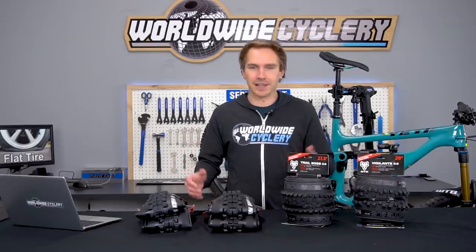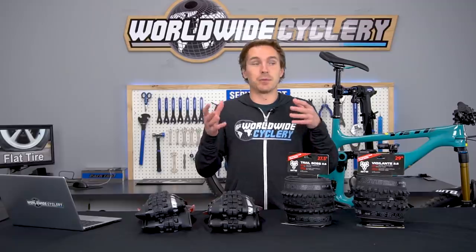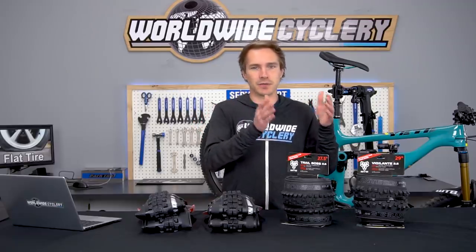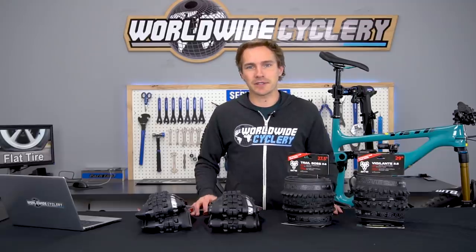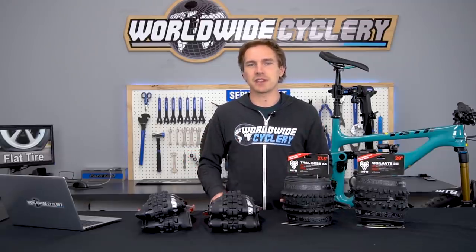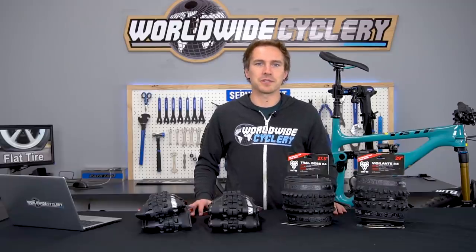Rotational weight can be heavy, but again, if you're solving the flat tire problem, it's absolutely worth it. We wrote a blog post on this topic that breaks down some of the more popular tires we sell and the weight differences between the regular versions versus the thicker versions — check that out in the video description below. Let us know in the comments: are you guys riding thicker casing tires, or have you stuck with the traditional stuff? Do you have problems with it or not? Are you looking for reliability? Make sure to share this video with your mountain bike buddies, hit that subscribe button, and we'll see you in the next one.